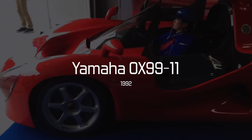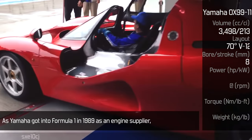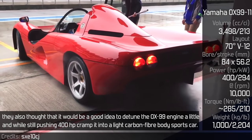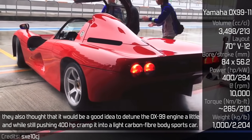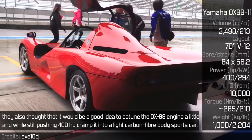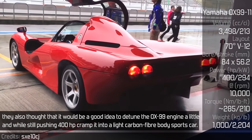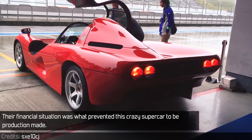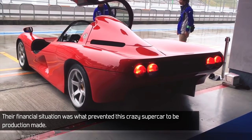Yamaha OX99-11. As Yamaha got into Formula 1 in 1989 as an engine supplier, they also thought it would be a good idea to detune the OX99 engine a little, and while still pushing 400hp, cram it into a light carbon fiber body sports car. Their financial situation was what prevented this crazy supercar from being production made.